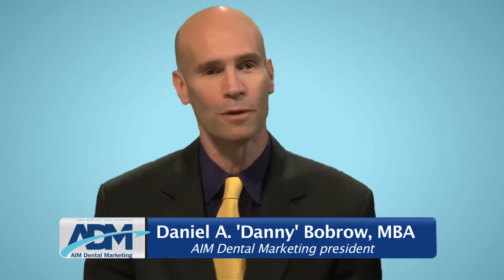Hi, I'm Danny Bobrow, and I want to thank you for taking time to learn about how AIM Dental Marketing can help you grow your practice. Out of respect for your time, allow me to get to the proverbial point.